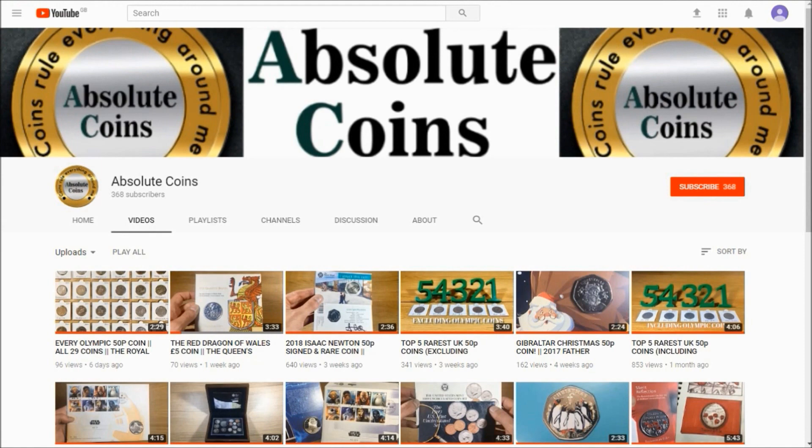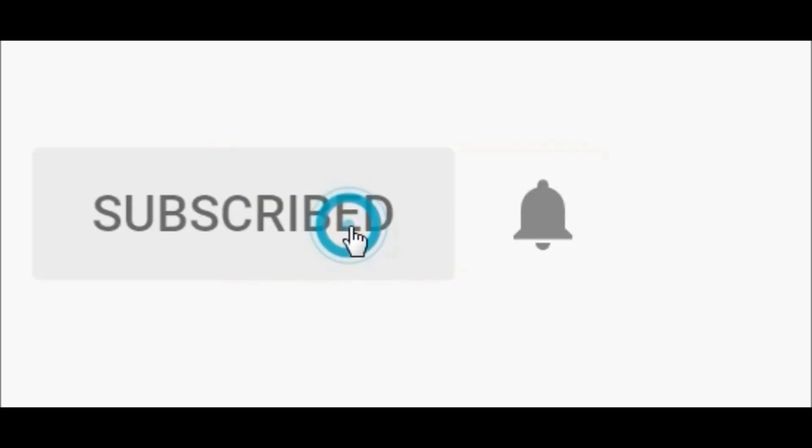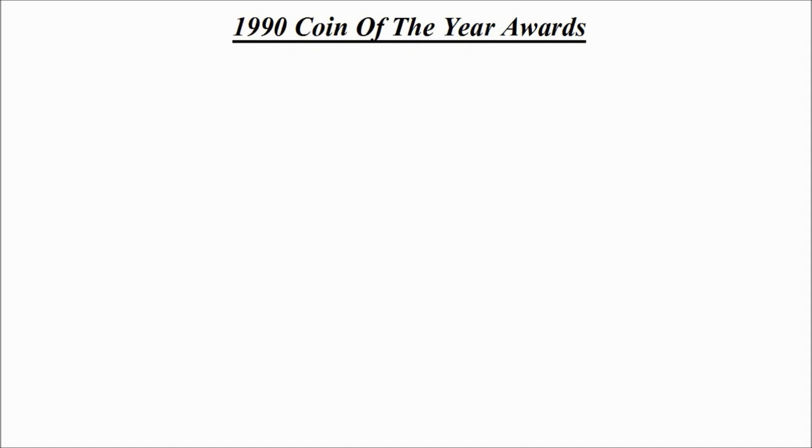Hi guys, welcome to the video. Please remember that if you enjoyed this video, why not subscribe, and while you're at it, hit that bell icon and then you'll get updated every single time I upload a video.